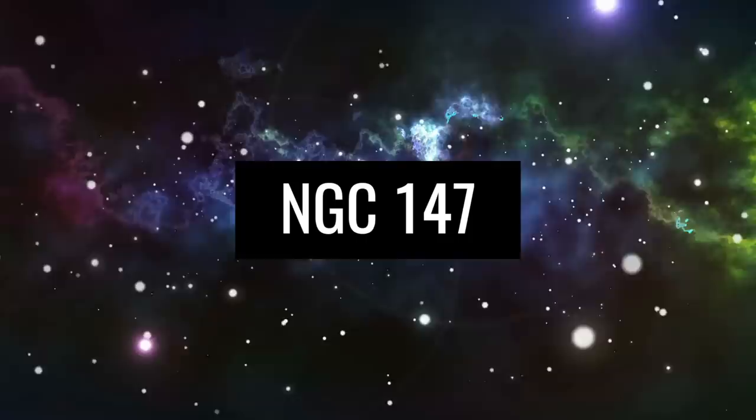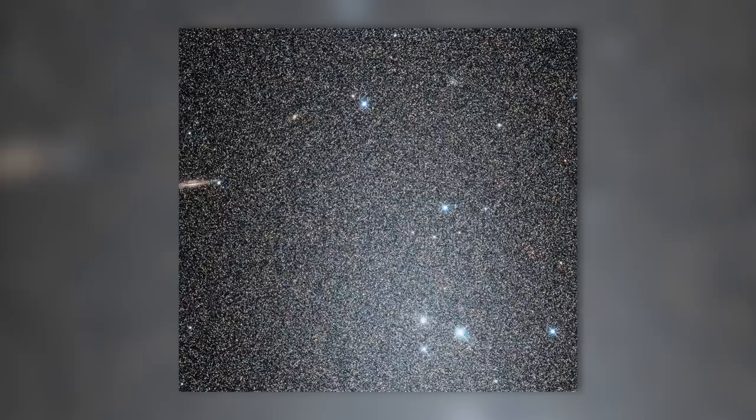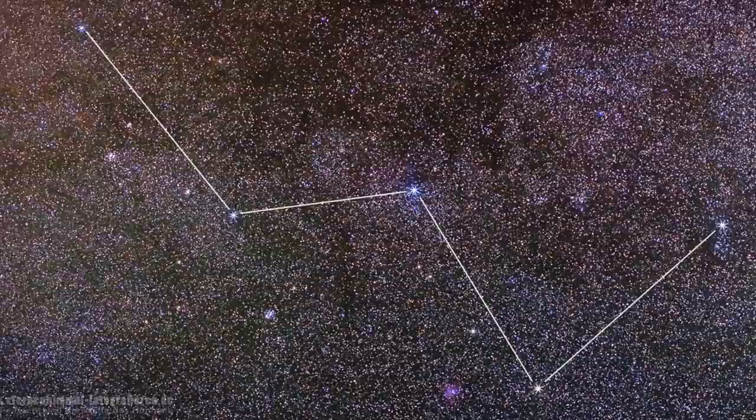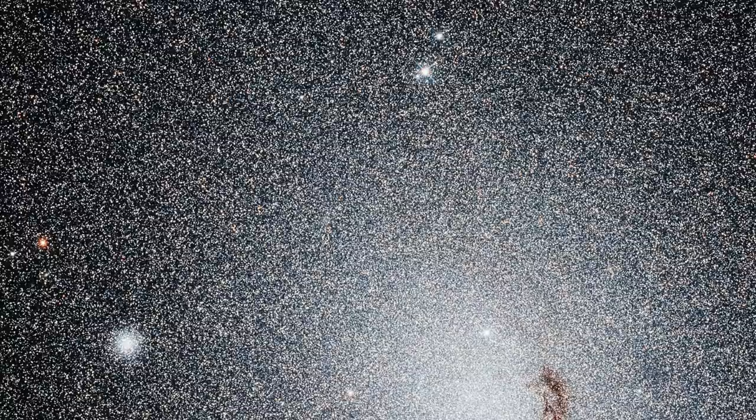NGC 147. We admit the idea that billions of celestial bodies exist in the universe sounds a bit abstract at first. However, a look at the photo of the dwarf galaxy NGC 147 gives us an idea of what is really meant by this order of magnitude. NGC 147 is located in the constellation Cassiopeia and extends over an area of more than 300,000 light-years. The detailed images of the galaxy, discovered in 1829, leave us in pure awe. What thoughts go through your mind seeing this sparkling sea of colors?